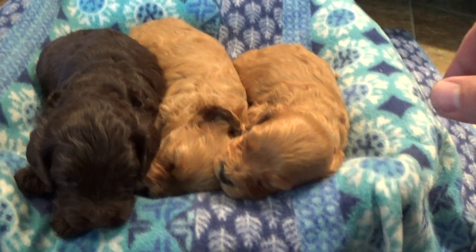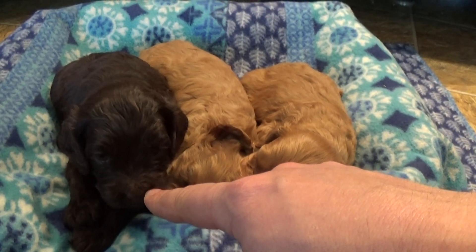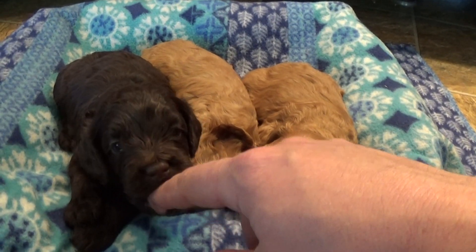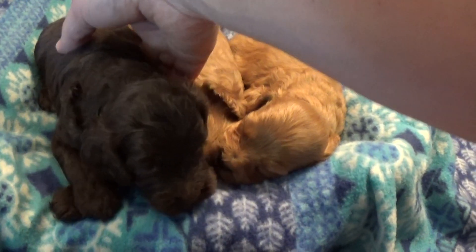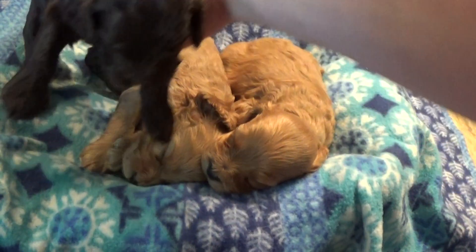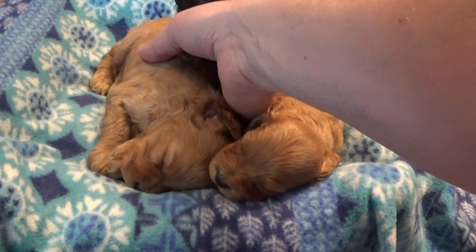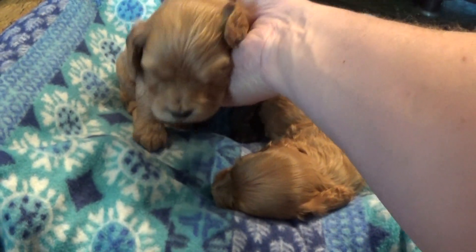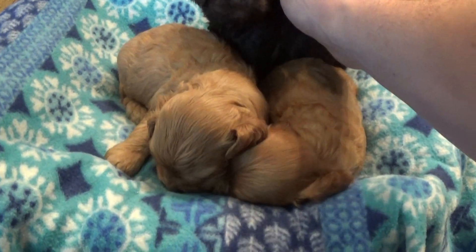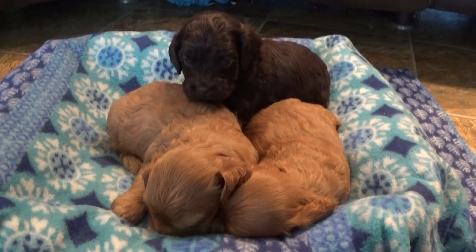So there are three of our cockapoos: Barb, Buffy, and Beaker. If you have any questions, of course contact us with the information in the description below this video and we will talk to you then. There we go — there's our babies. Talk to you later guys, bye!